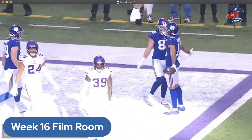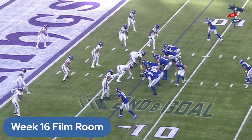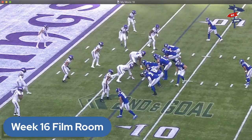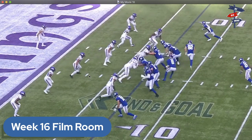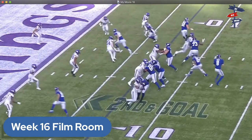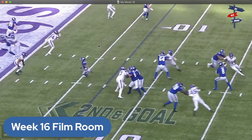Giants here in a two-receiver set. Minnesota looks like they're playing man from this look, but then they're playing off these corners, so that tells you they might be going zone. Saquon is the single back, Daniel Bellinger the tight end goes in motion, and Nick Vannett is lined up here. Bellinger goes back in motion — Minnesota expects run.